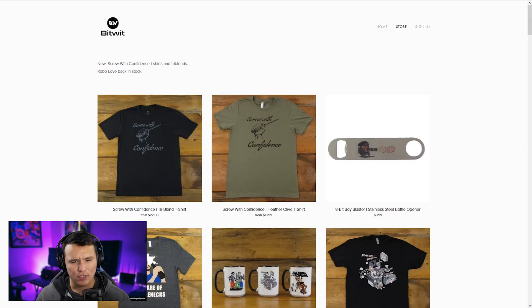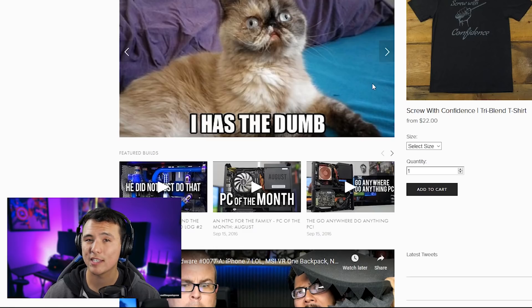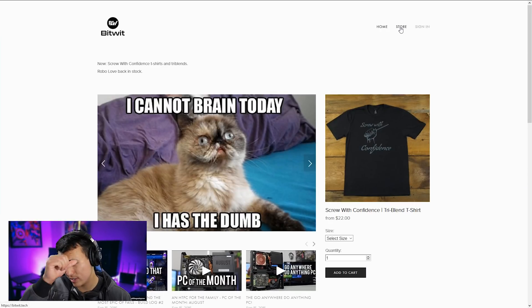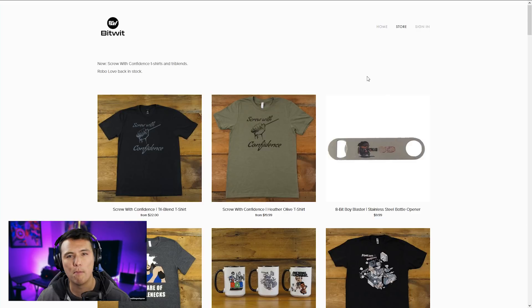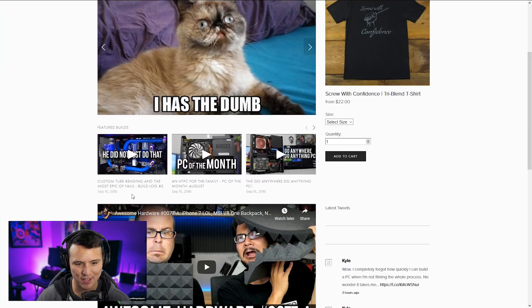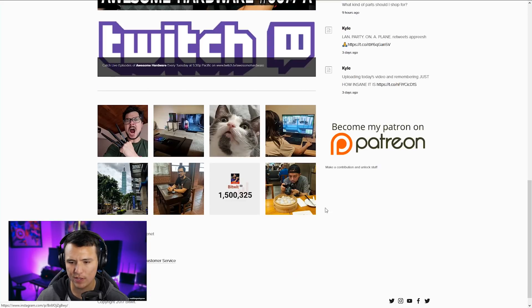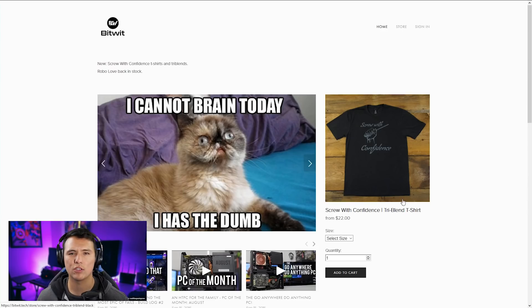We're starting here with Bitwit's website and it looks like this is just a store. I see a home button — what's this home button do? This is very Bitwit-esque. There's a slider that doesn't slide — that's going to put you in the negatives, we're starting off on the wrong foot. Also, the store is technically the front page even though there's a home button, so I'm guessing the main thing he's trying to promote is the store.